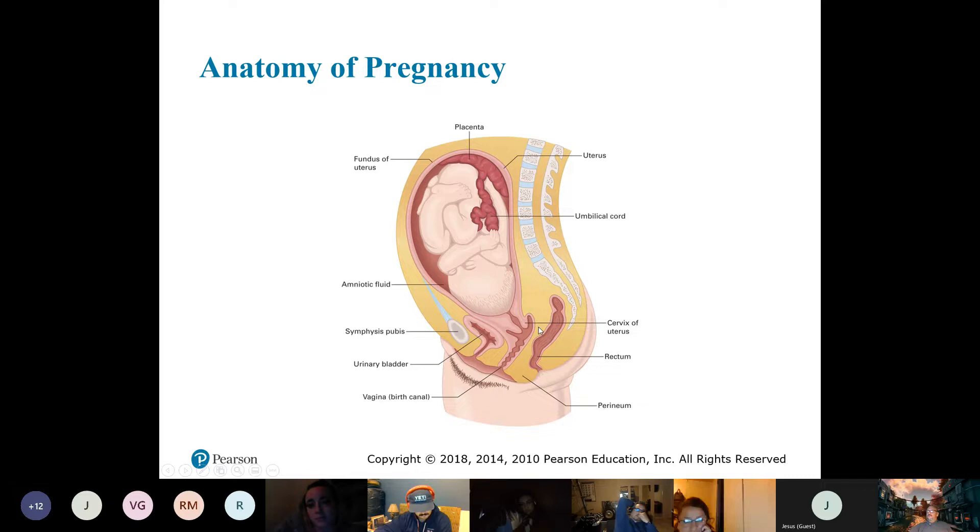Here's the symphysis pubis bone. Partly why women have to pee every two minutes — the thing you're responsible for, right here — is the urinary bladder. What's right on top of it? The fetus.